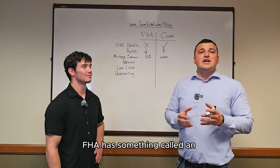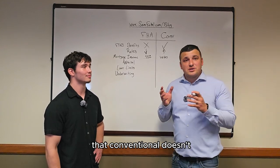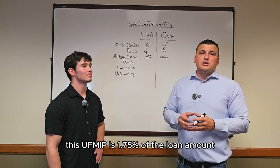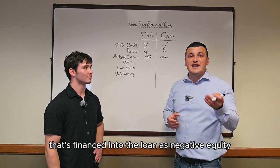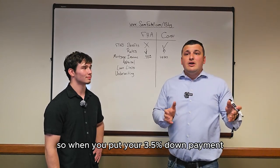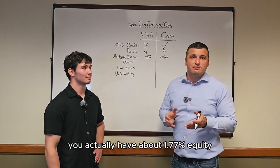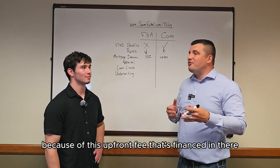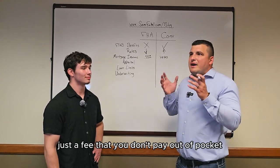Also, while we're talking about mortgage insurance, FHA has something called an upfront mortgage insurance premium that conventional doesn't. This upfront mortgage insurance premium is 1.75% of the loan amount, and it's financed into the loan as negative equity. So when you put your 3.5% down payment, you don't actually have 3.5% equity in the house — you have about 1.77% equity because of this upfront fee. It's a fee you don't pay out of pocket, but it's still a cost of getting the loan.